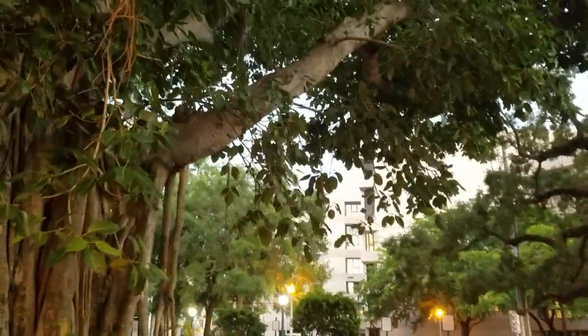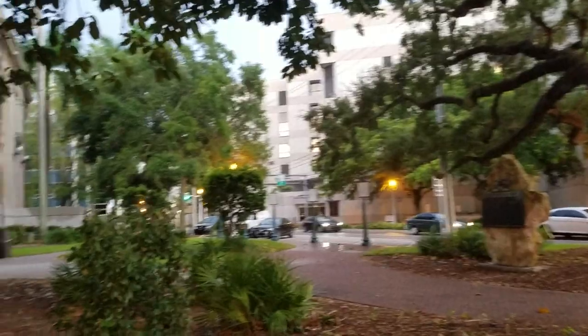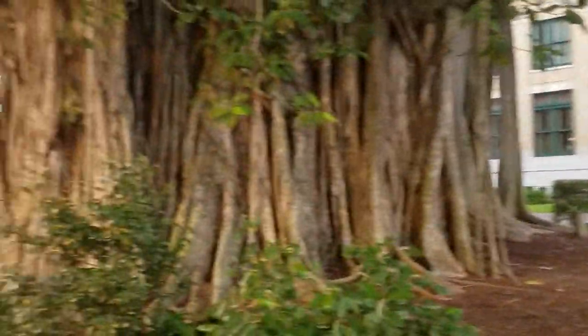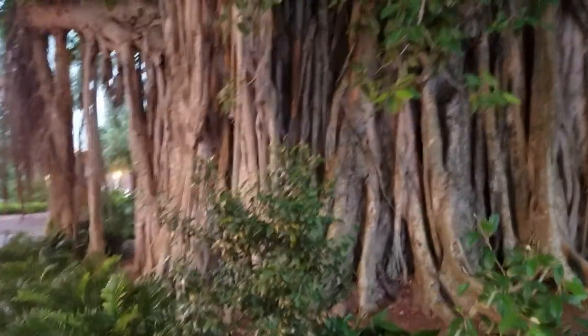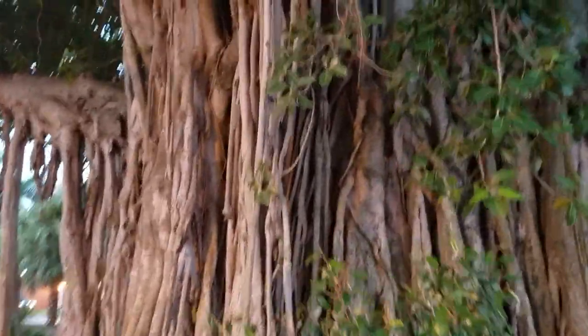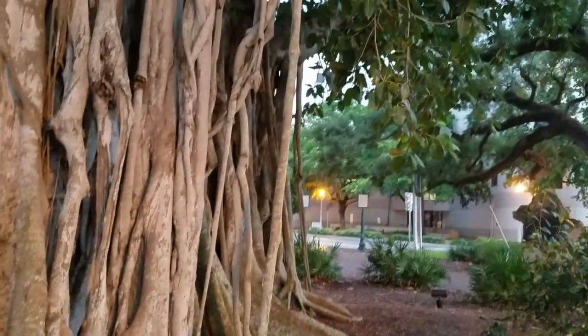The roots come down from the branches and it continually grows and spreads itself out almost like an octopus in many directions. Over here you can see the roots coming down — they've been trimmed up so people can walk around. The one at the Edison Ford estate, which is the second largest in the world, tried to actually grow into the lab they have there, so they had to curtail it.